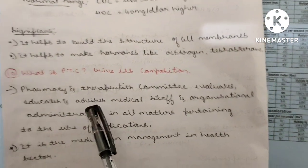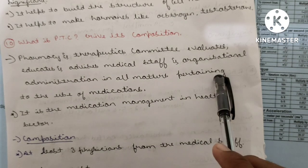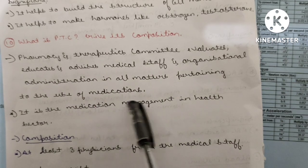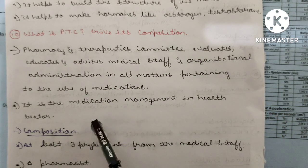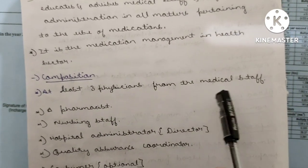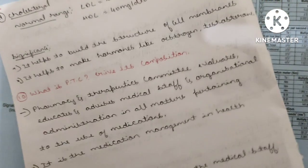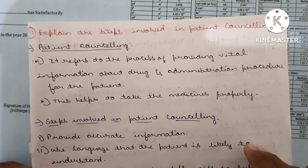Tenth question: What is the PTC and its functions? The Pharmacy and Therapeutics Committee (PTC) evaluates, educates and advises medical staff and organizational administration on all matters pertaining to the use of medications. It provides dosage and use instructions for patients and manages medication management in the health sector. Composition: at least three physicians from the medical staff, a pharmacist, nursing staff, hospital administrator (director), quality assurance coordinator, and optionally a consumer representative.